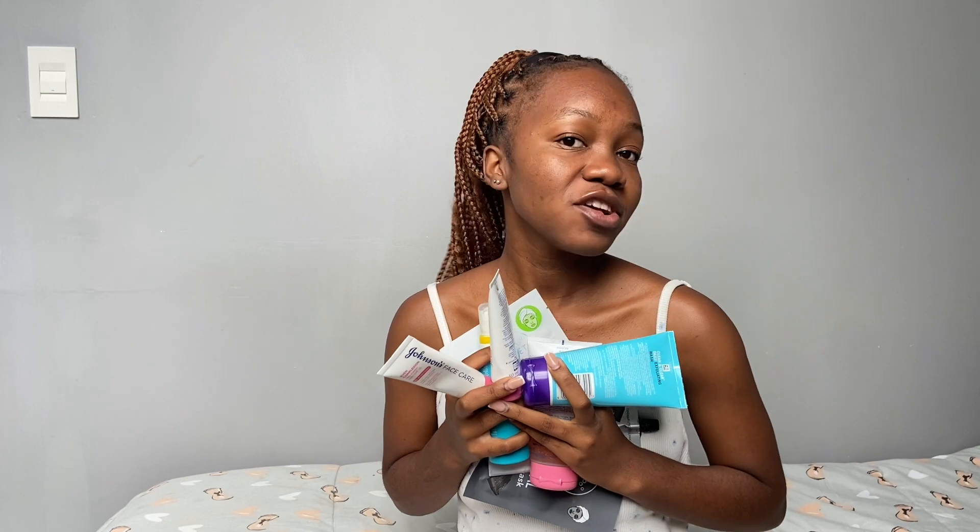Moving on to prices — all of these are quite affordable, especially for me because I'm a student. I don't have to be spending a lot on skincare. Last year I spent a lot on my face and it didn't work. As for the face wash, you can find it at Clicks, Dischem, and Shoprite. I bought mine at Dischem and I think it was around 70 rand.